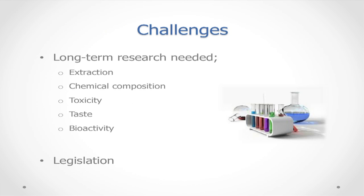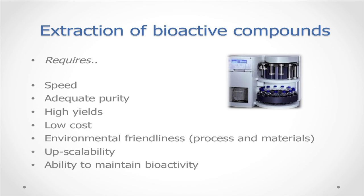What are the challenges when developing a new marine functional food? Long-term research is needed, encompassing extraction, characterisation of chemical composition and mechanism of action. We also face challenges around toxicity, taste, and maintenance of bioactivity in the final food product, as well as legislation. For extraction of bioactive compounds, we require adequate speed, purity and yields. It must be economically feasible, use sustainable materials where possible, be environmentally friendly, minimise use of toxic organic solvents, be upscalable, and maintain bioactivity.